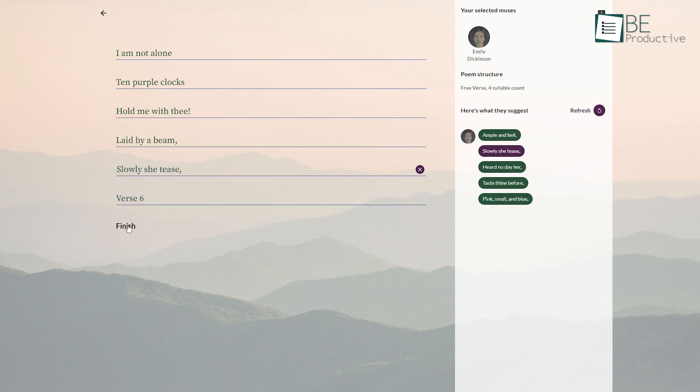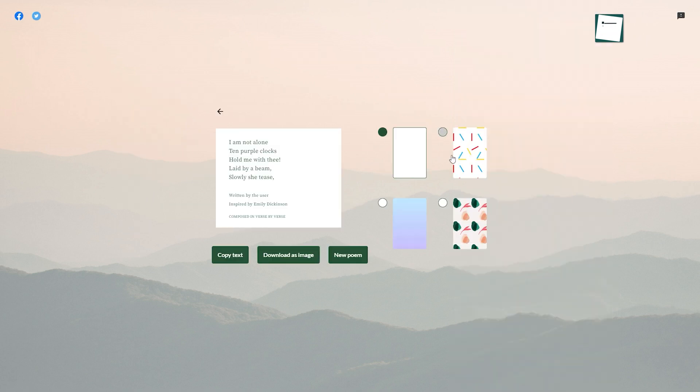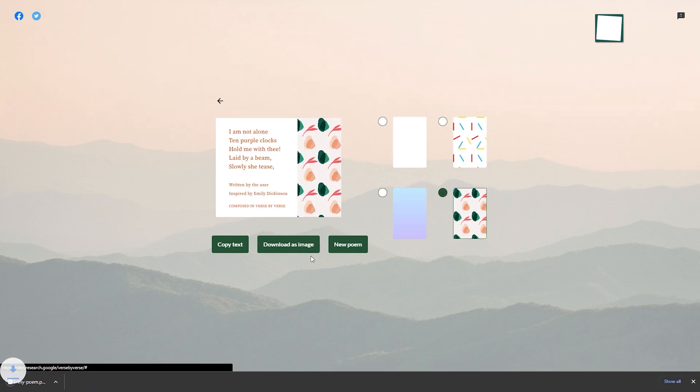After completing the poem, you can add a title of your choice as well. It also allows you to copy your created poem as text, or you can download it as an image.